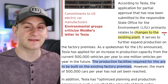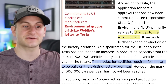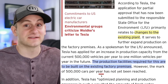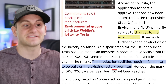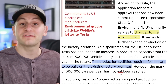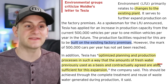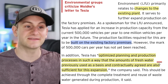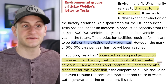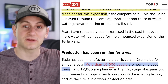This application is primarily for changes to the existing plant. It says the production facilities required are to be built on the existing factory premises — so it sounds like it would be within the current building structure, though things get lost in translation. It could mean just the land they already have. Tesla has also optimized production processes such that the amounts of fresh water previously used are sufficient for this expansion, so water issues should not be a problem.